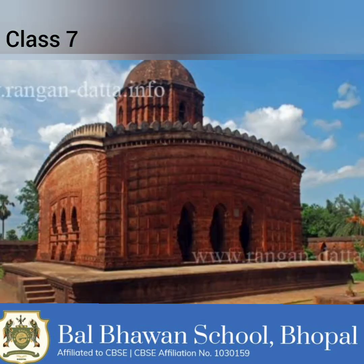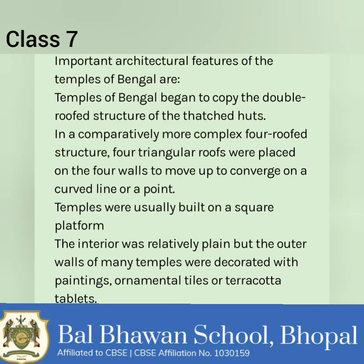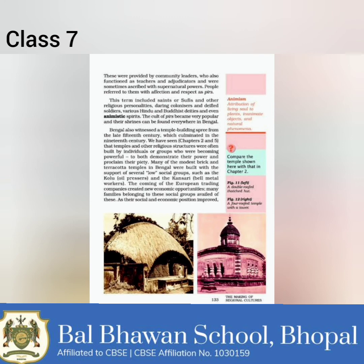Bengal also witnessed a temple-building spree from the late 15th century, which culminated in the 19th century. Temples and other religious structures were often built by individuals or groups who were becoming powerful, to both demonstrate their power and proclaim their piety. Many of the modest brick and terracotta temples in Bengal were built with the support of several lower social groups such as the Kolu — oil pressers — and the Kansari — bell metal workers. The coming of European trading companies created new economic opportunities, and many families belonging to these social groups availed of these. As their social and economic position improved, they proclaimed their status through the construction of temples.